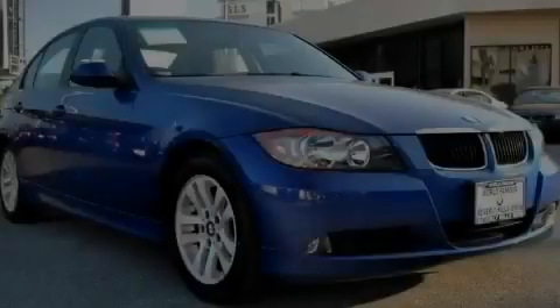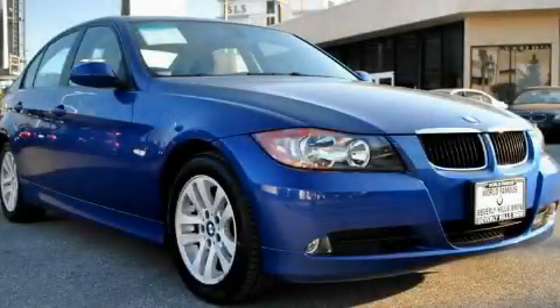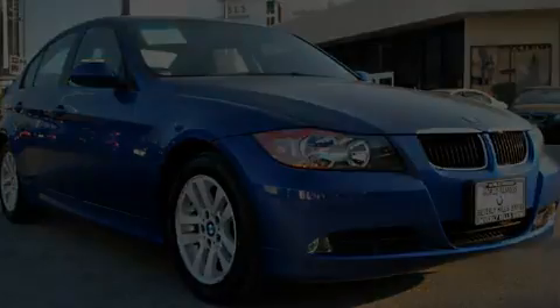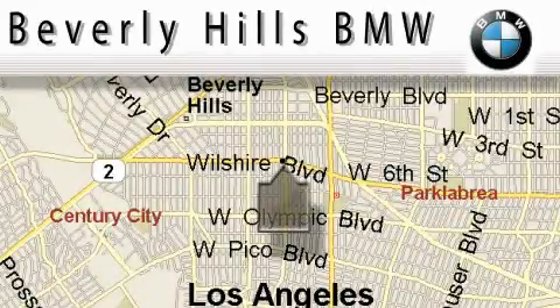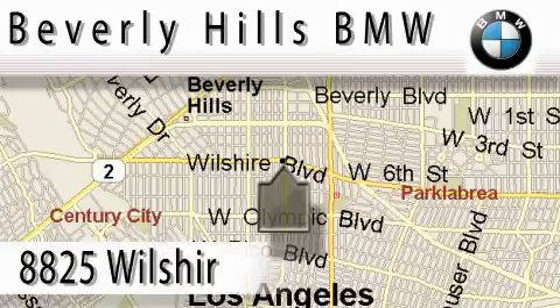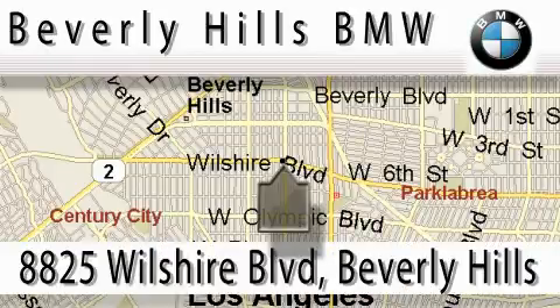Call or visit us right now and arrange your test drive today. Beverly Hills BMW is located at 8825 Wilshire Boulevard in Beverly Hills.